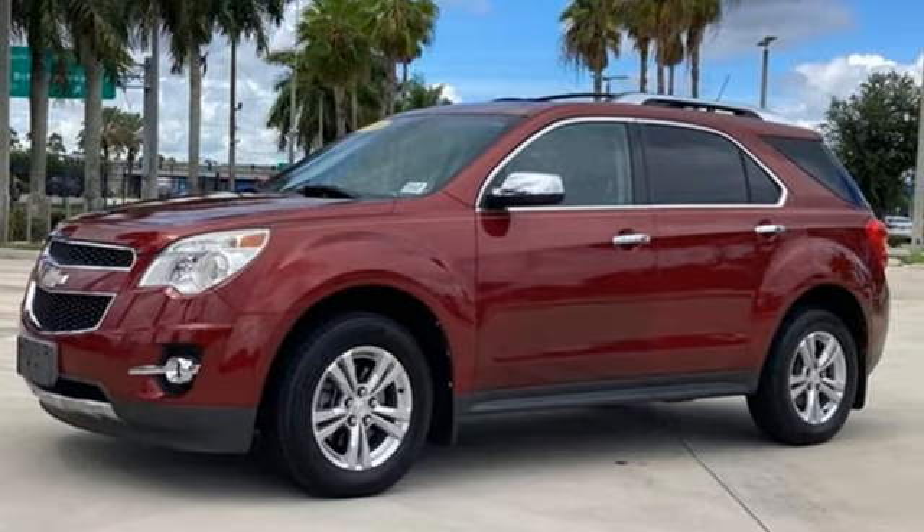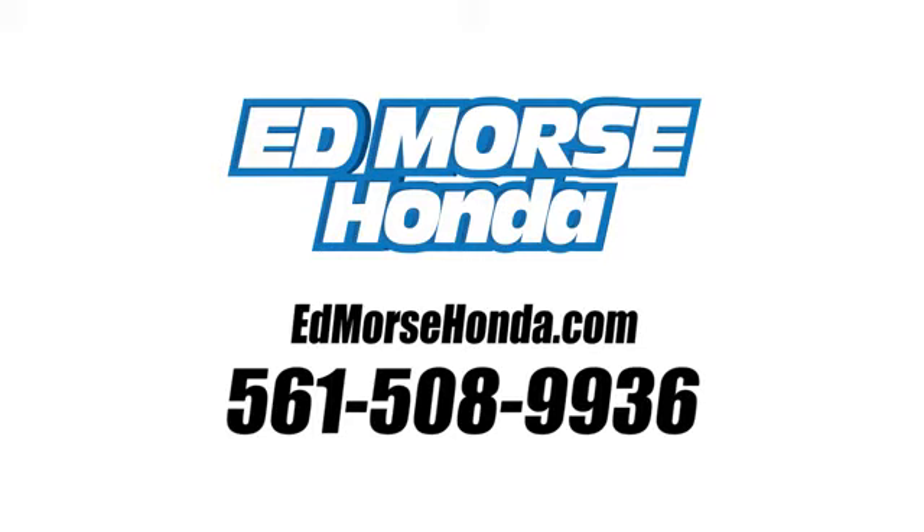Hurry in today and see it for yourself. Call us today at 561-508-9936.